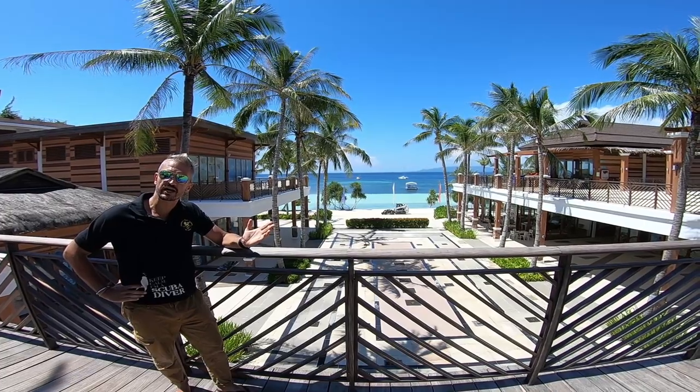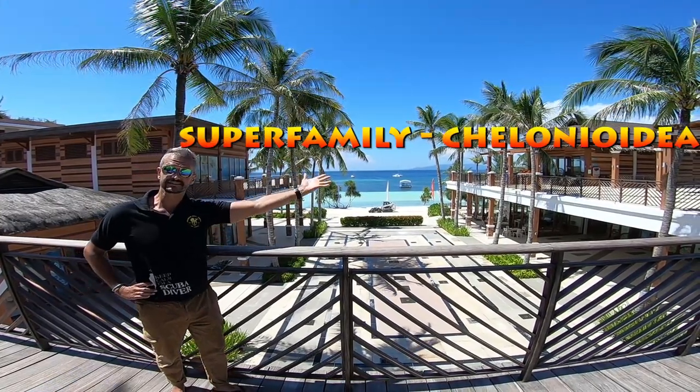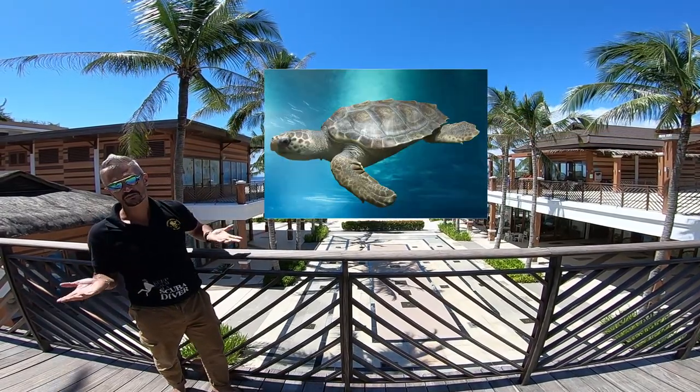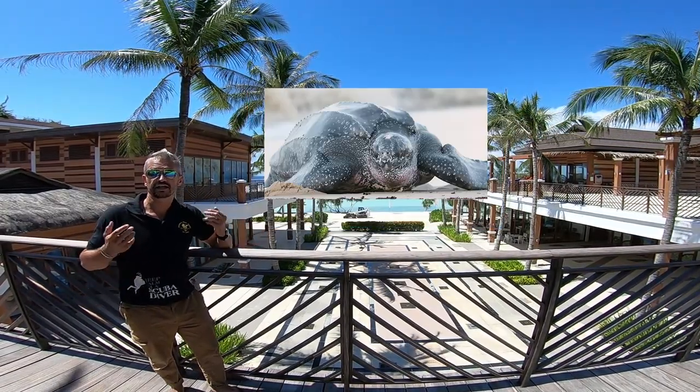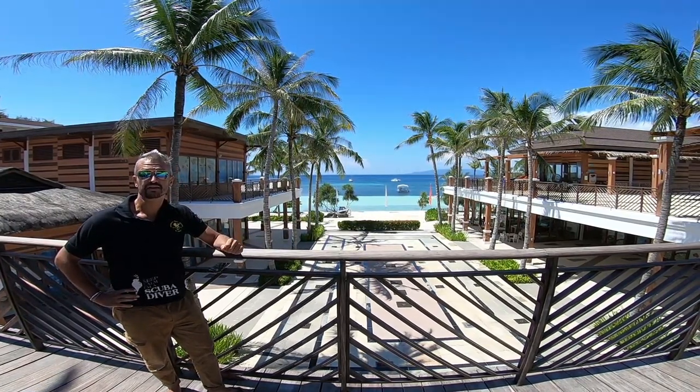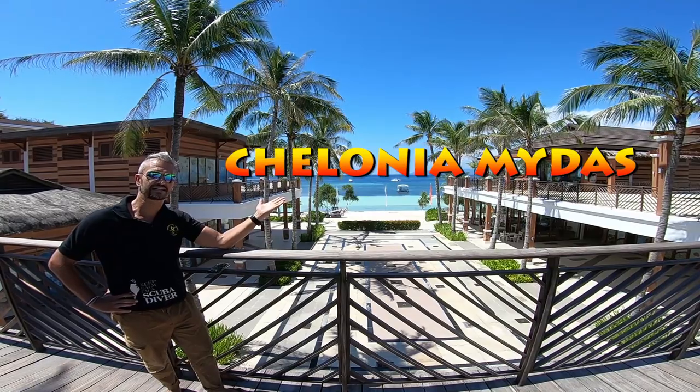It belongs to the super family of the Chelonioidea, or sea turtles, which it shares with loggerheads, hawksbills, leatherbacks, and olive ridleys. And its Latin name, or scientific name, is Chelonia mydas.